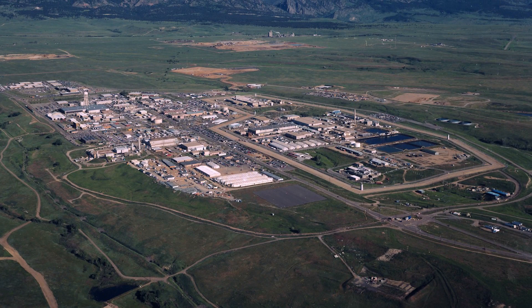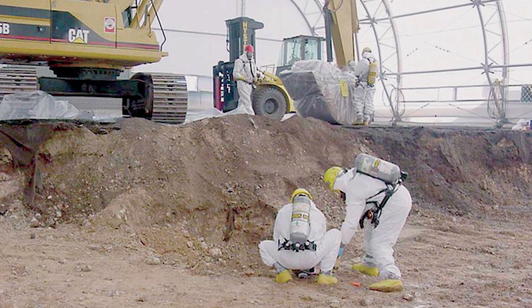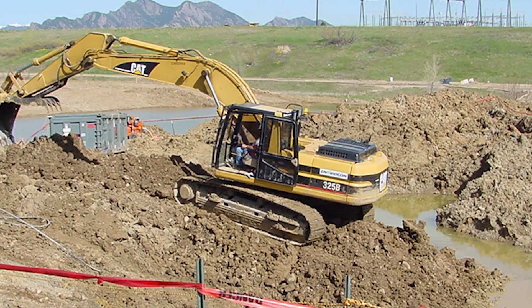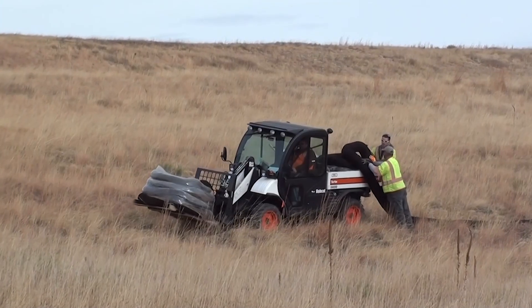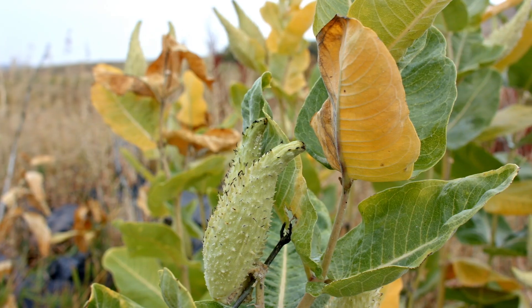There's plutonium at residual levels attached to soil particles out there, but they're not at a high enough concentration where they cause an exposure to either human health or the environment.